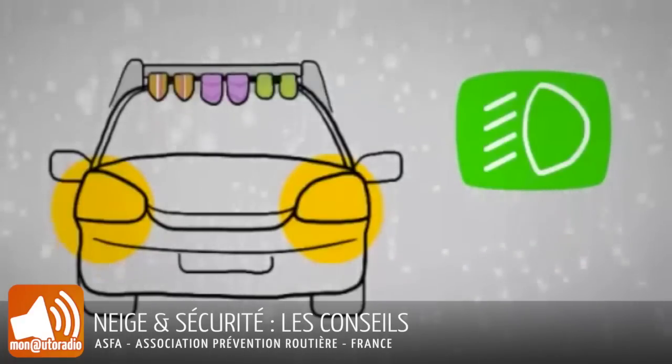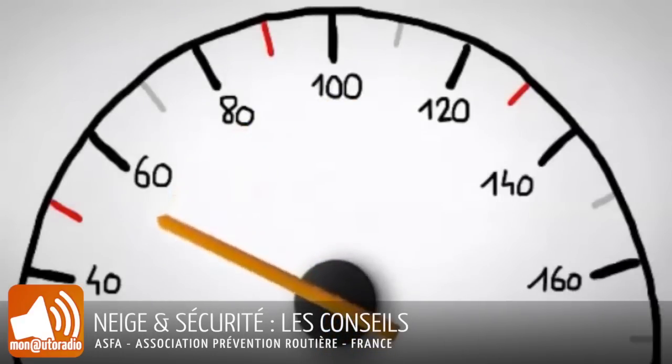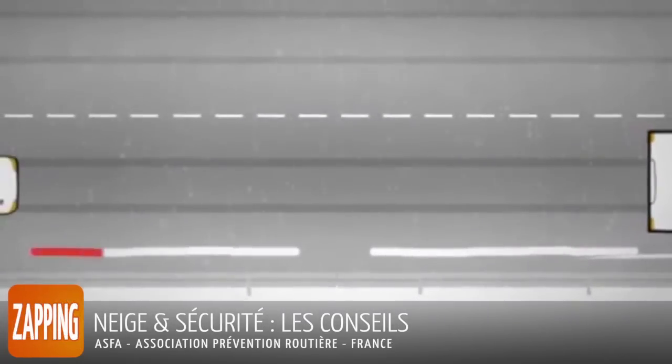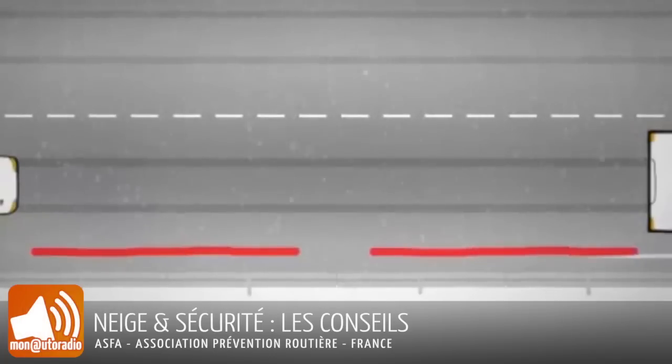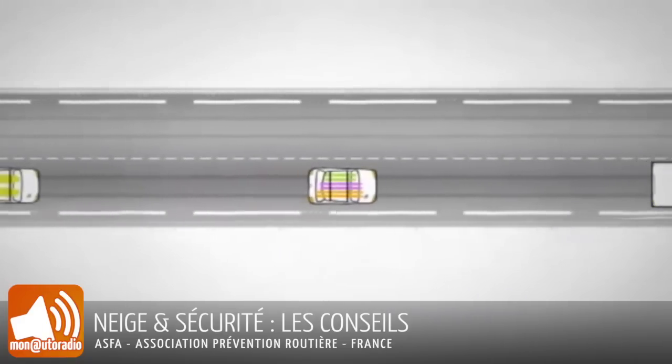Allumez les feux de croisement et les feux de brouillard. Réduisez votre vitesse. Et si vous êtes derrière un véhicule de déneigement, ne le dépassez pas. Gardez un écart de sécurité avec le véhicule qui vous précède, et roulez en convoi pour aider au bon déneigement.